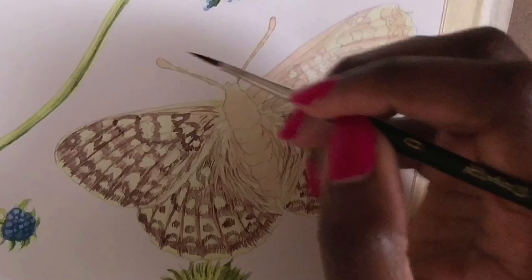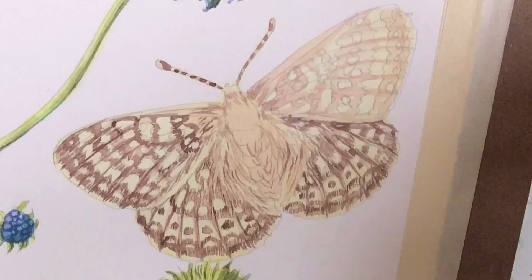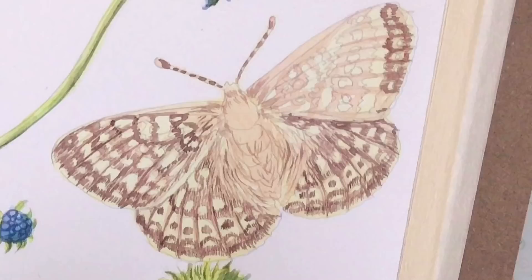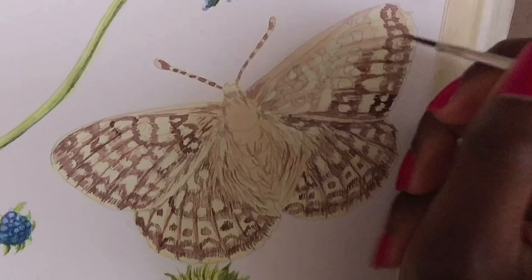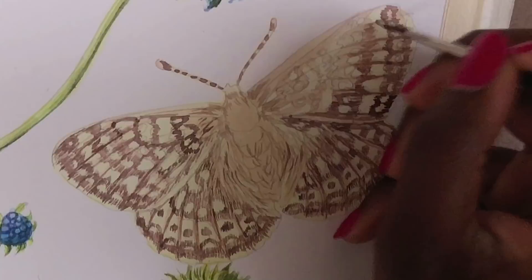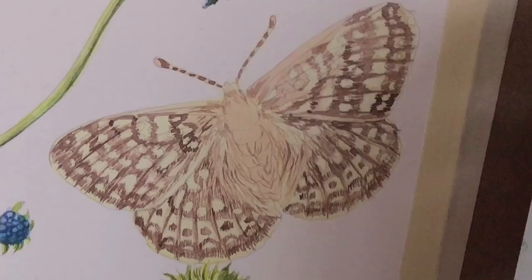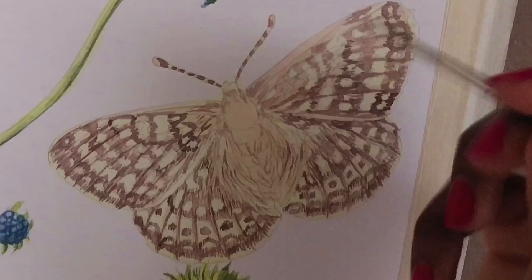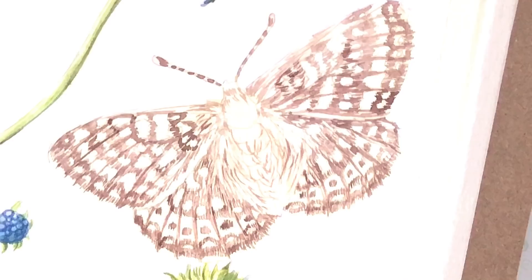The main threat to the marsh fritillary is loss of habitat. And because they are really picky, tiny butterflies, they only like to live and eat one specific type of plant with a pretty funny name: the Devil's Bit Scabious. It's called Scabious because it was used to treat scabies and other ailments from the Black Death. And it's called Devil's Bit because apparently the devil was so upset that this plant was so good at curing things that he bit off the root — which is why this plant has a very short root system.